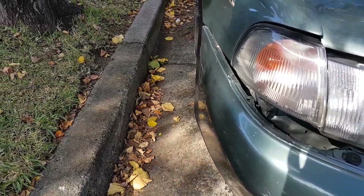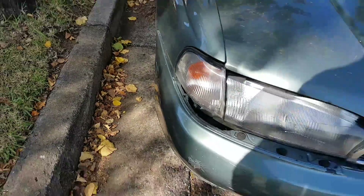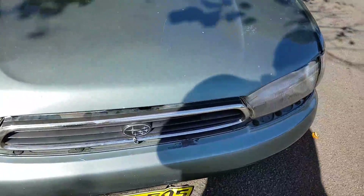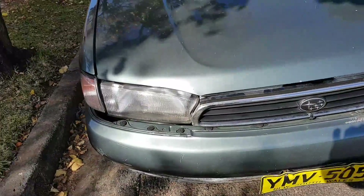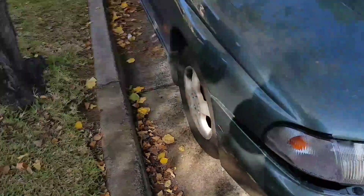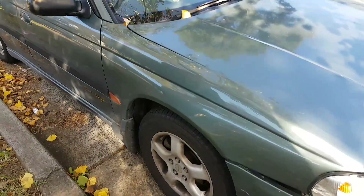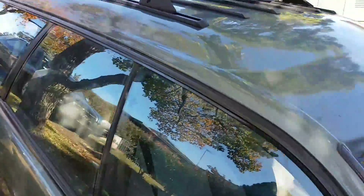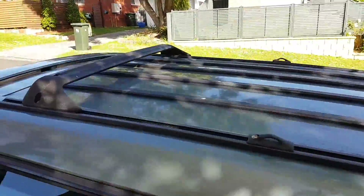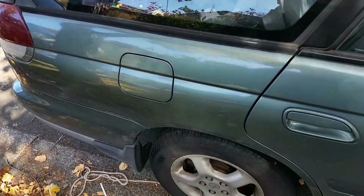It gets me to work every day. It's been like this for about 8 months of driving to Mascot every day, so it hasn't bothered me so far. There's that gap there. It has relatively new tyres as well, so it should pass rego when it comes up.